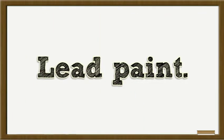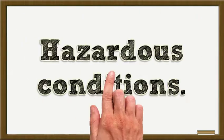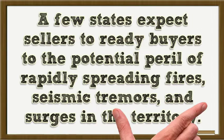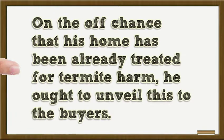Lead Paint? Federal law requires property holders to disclose any known lead paint if selling a home built before 1978. Hazardous Conditions? Some states require sellers to alert buyers to the potential danger of wildfires, earthquakes, and floods in the area. Termite Damage? If the home has been previously treated for termite damage, this should be disclosed to the buyers.